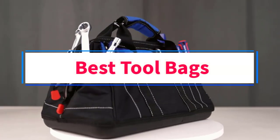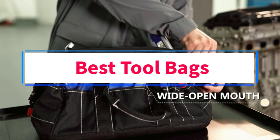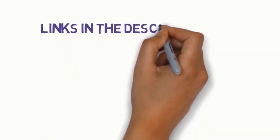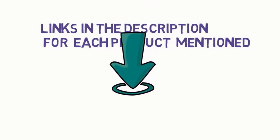Are you looking for the best tool bags? In this video, we will look at some of the 5 best tool bags on the market. Before we get started, we have included links in the description, so make sure you check those out to see which one is in your budget range.